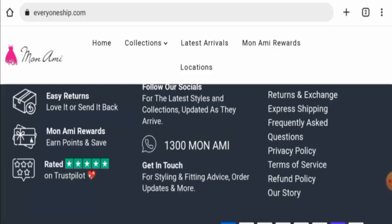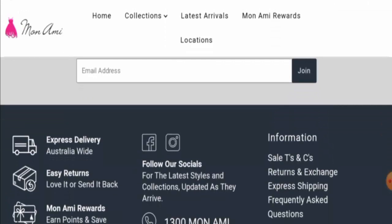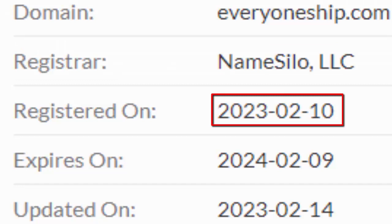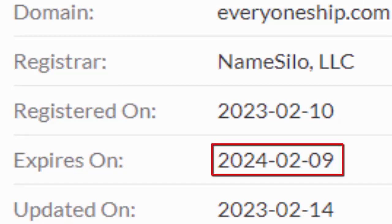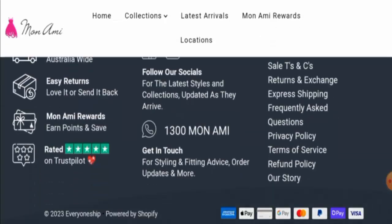We will now talk about the legitimacy factors, with the help of which you can judge whether this website is legit or a scam. This website is secured by HTTPS protocol and SSL integration to keep details and transactions safe, which is a good sign. However, the website was created on February 10, 2023 and expires on February 9, 2024 — meaning it is less than six months old and cannot be fully trusted.